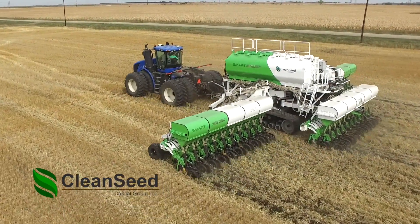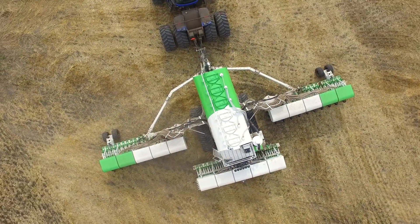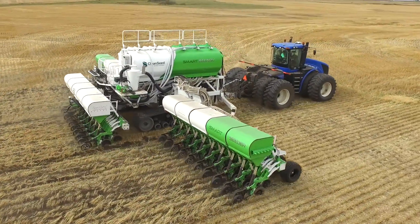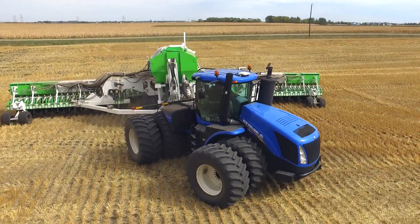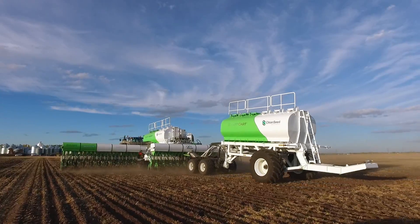Over the last few years, Cleanseed has been developing the most advanced seeding system the world has ever seen. The seeding system is called the CX-6 Smart Seeder. A unique combination of sophisticated smart technologies and intuitive user-friendly controls can unleash the growth potential of every foot, of every field, on every farm on the planet.